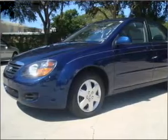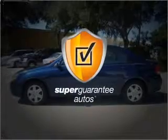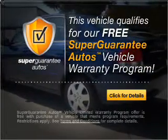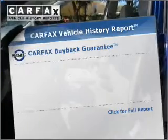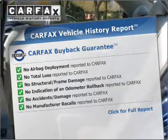With an efficient four-cylinder engine that responds smoothly to its automatic transmission, this vehicle qualifies for our free Super Guarantee Autos Vehicle Warranty Program. Buy a vehicle and get a free warranty from us only at everycarlisted.com. Know the history on this ride and greatly reduce your buying risk with the included Carfax Vehicle History Report.